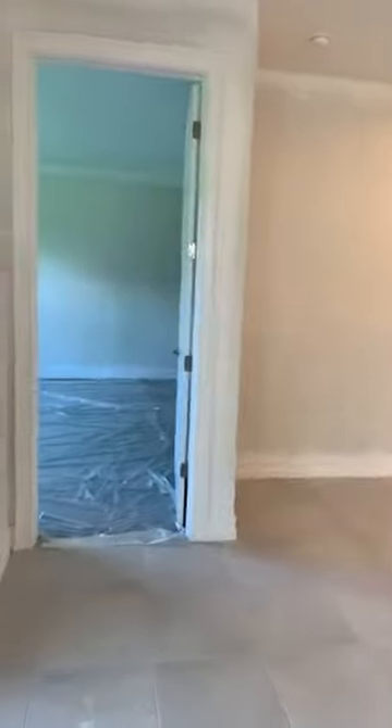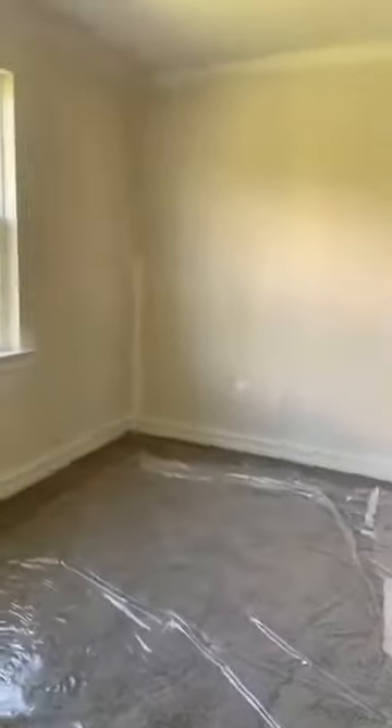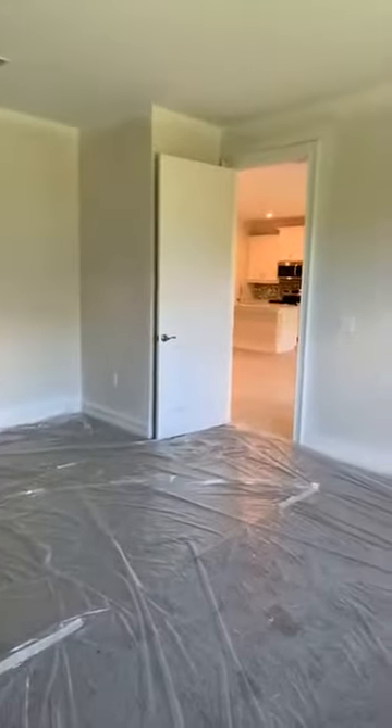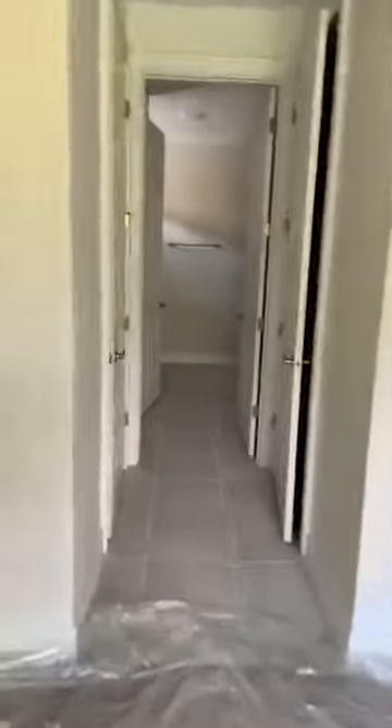We'll come in here to the master — huge master bedroom. If I remember correctly on the measurements, it's 15 by 17. Nice-size walk-in closet here, and another one on this side. In most households, this would be the his-and-hers side.